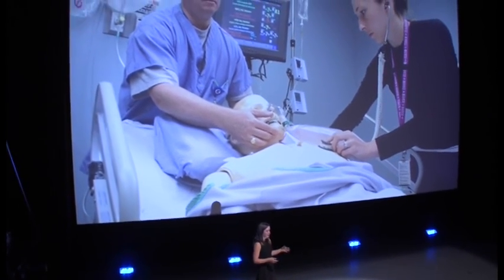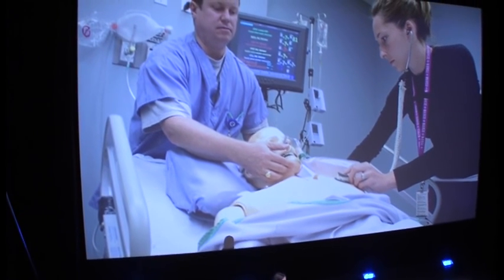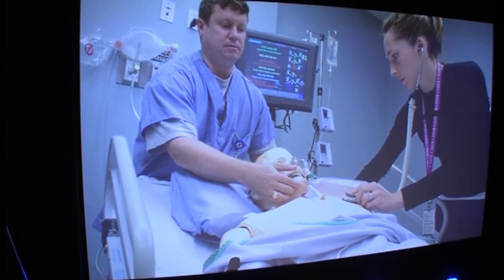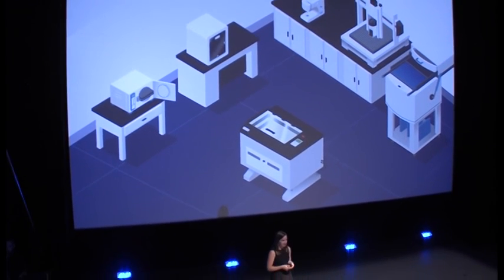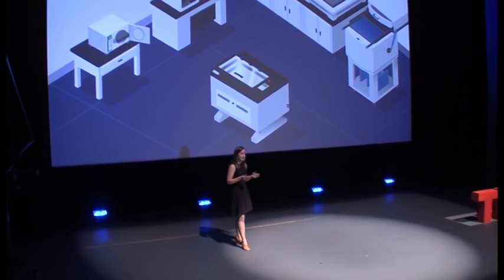We recognize this requires a system change too — thinking differently about how we design hospitals and clinics. But that's how our healthcare system has evolved: intensive care units introduced in 1926, simulation labs in the 1990s, and medical makerspaces launched in 2015. We don't just want you to talk about or brainstorm new ideas in healthcare — we want you to make them real, hold them in your hands, and use them to heal people.